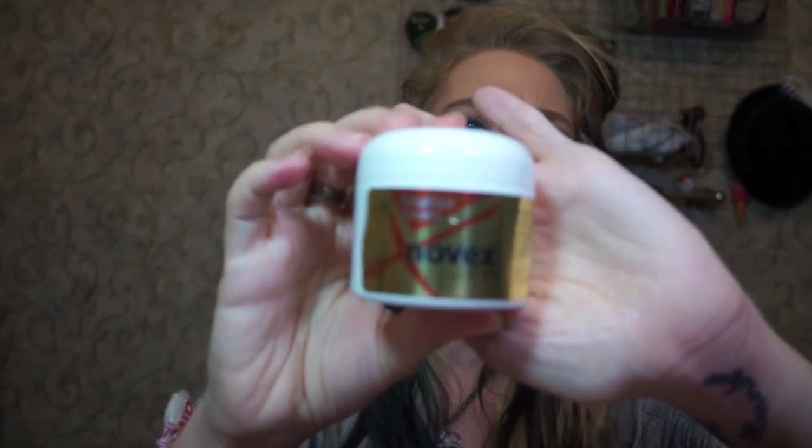Next up in the box is a Novex Brazilian — there's that word again — Keratin. Novex Brazilian Keratin. What is this? It is a deep nutritioning hair mask. This is a pretty large size product. It smells delightful — it smells like a salon. I might try that. My hair is a little on the dry side lately. I think winter is just sucking the life out of everything.